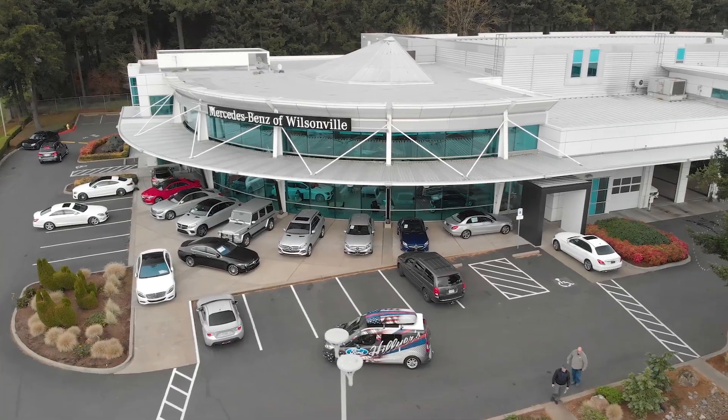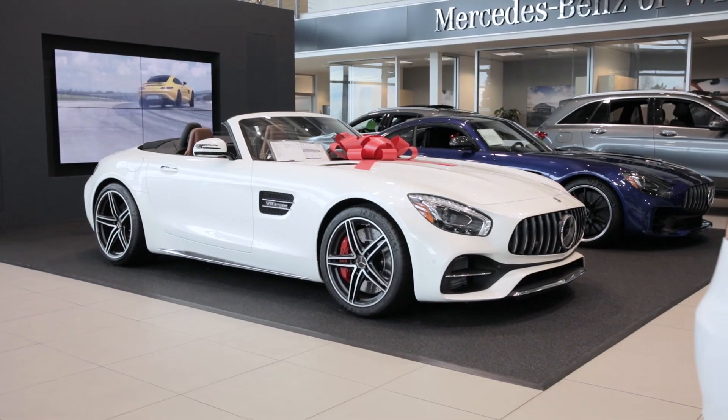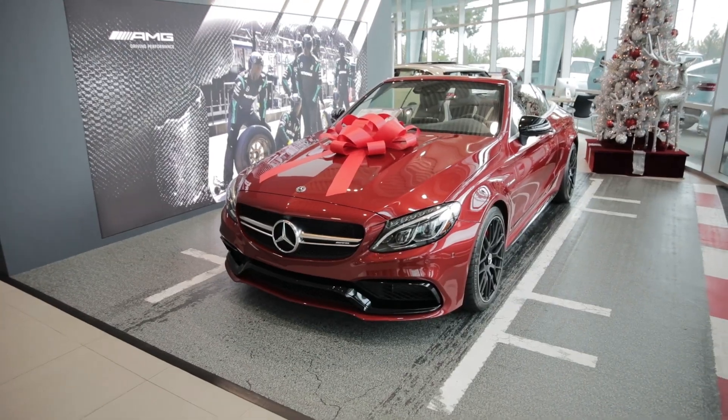Big shout out to Mercedes-Benz of Wilsonville for providing this car. Check out their website down below as well as their Instagram and Facebook. They are the only AMG Performance Center in Oregon and their inventory is absolutely insane.